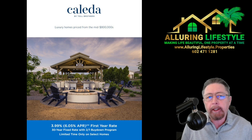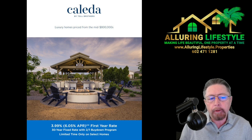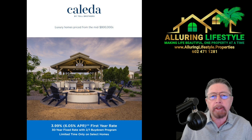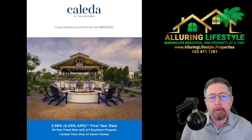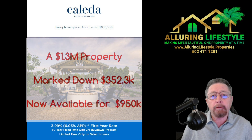Today I'm bringing you a beautiful new Toll Brothers home in the Kalita community. It's a luxury home in the one million dollar range, and this one has been marked down three hundred and fifty-two thousand dollars — I'll show you that in the MLS.